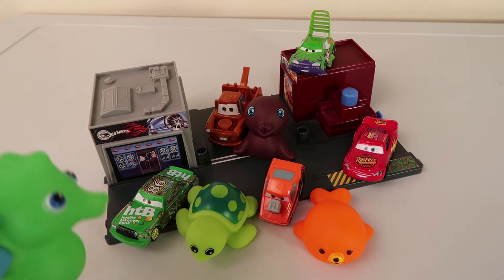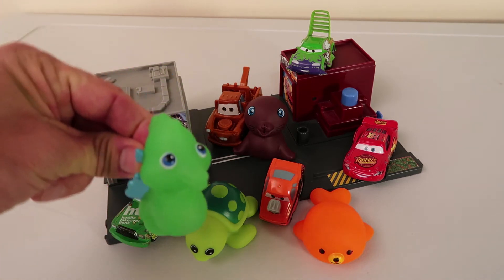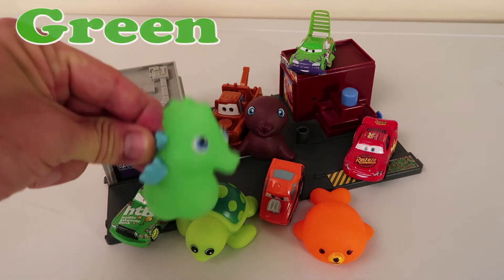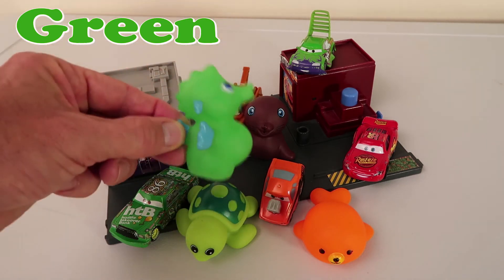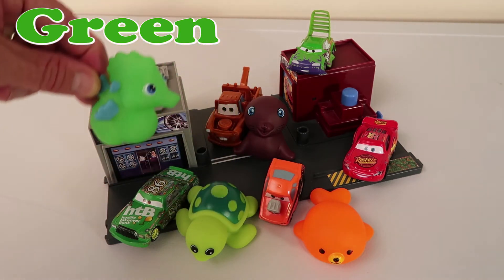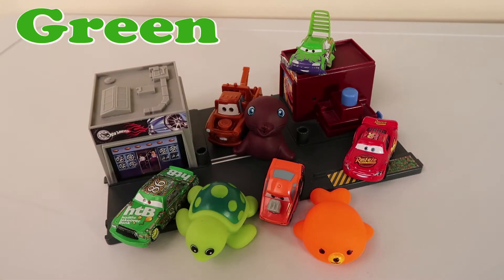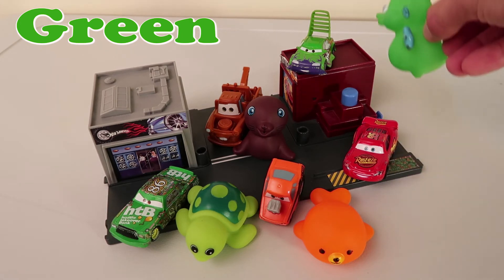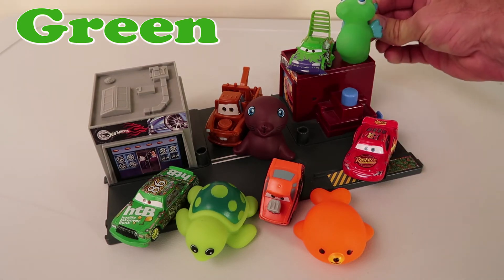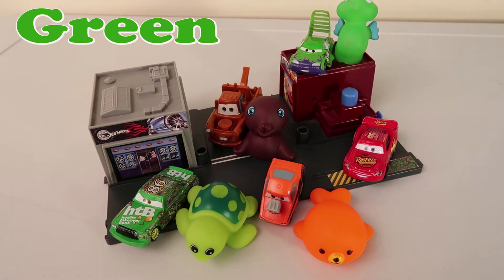Looks like we have a sea horse! What's up Mr. Sea Horse? Are you excited? He's excited guys! Where do you think he's gonna go? I think he's gonna go right back here next to Wingo! That's right guys! If you guessed Wingo, that's Wingo! You're doing a good job! They are both green!